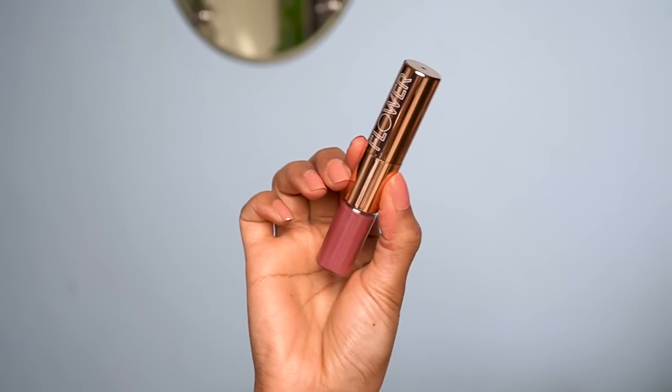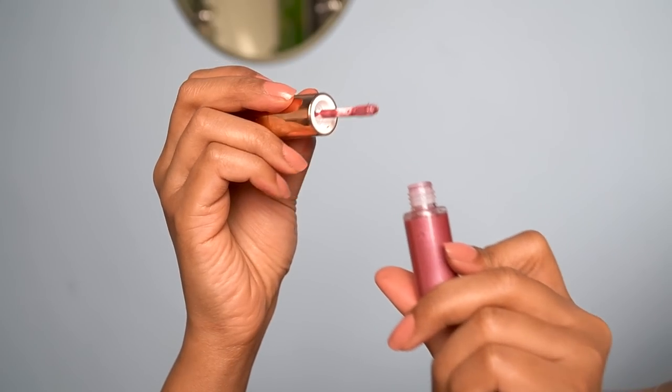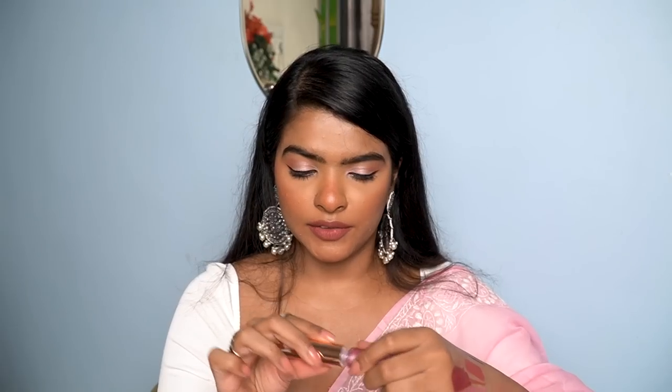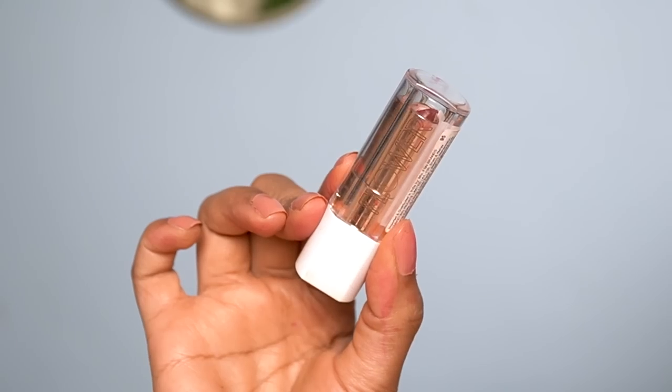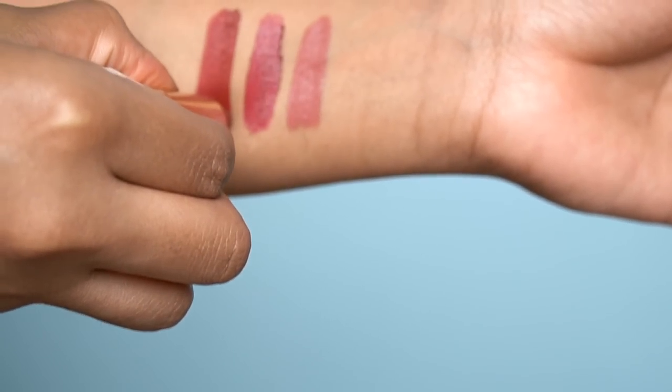Next is a lip product — one side is a bullet lipstick with a dewy matte finish but the dark color washes me out so I can't use it. I wouldn't repurchase this at all. The other side is a pearlized gloss in the shade Tickled Pink — it has a metallic finish that makes me look like a 90s heroine, which could work for a retro look! What I do like is a bullet lipstick by Flower Beauty — a comfortable matte lipstick that looks good and has long wear.